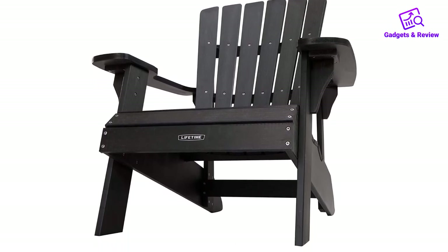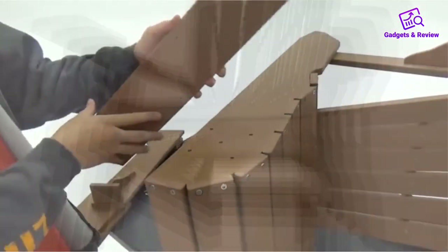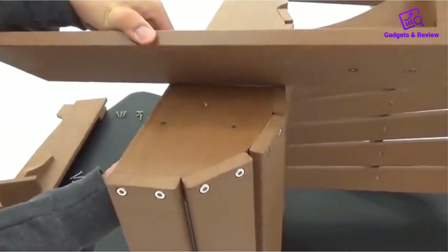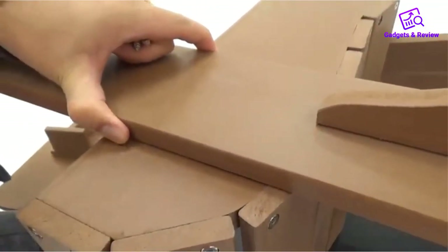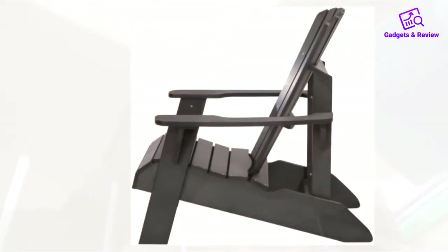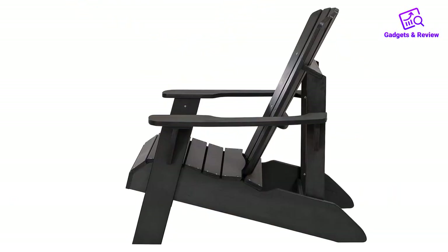The downside: this chair has a lot of parts and is difficult to assemble. That said, the Lifetime store on Amazon includes expert assembly for the chair if you're not adept at assembling furniture. As you likely won't be reassembling your chair every season, we consider this a minor inconvenience to an otherwise great chair. Pros: tip-resistant, cool design, comfortable.